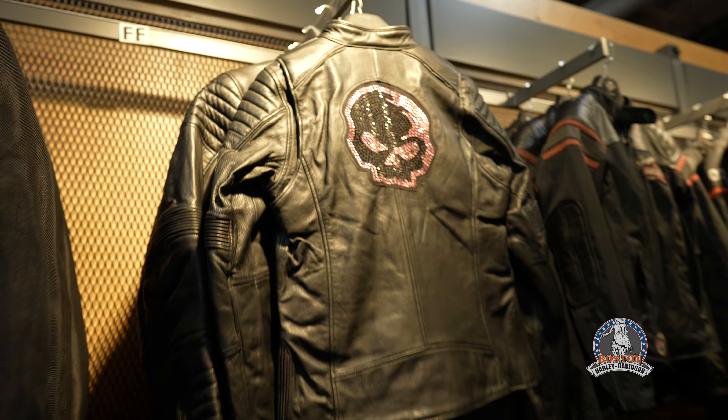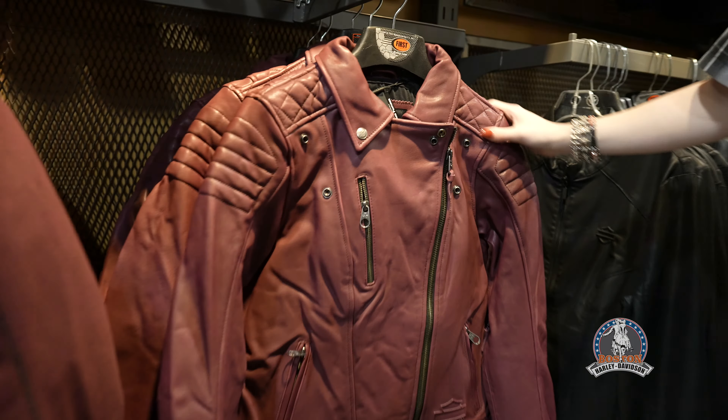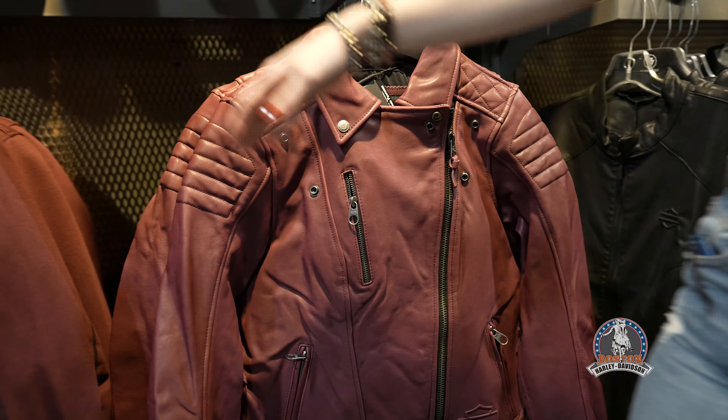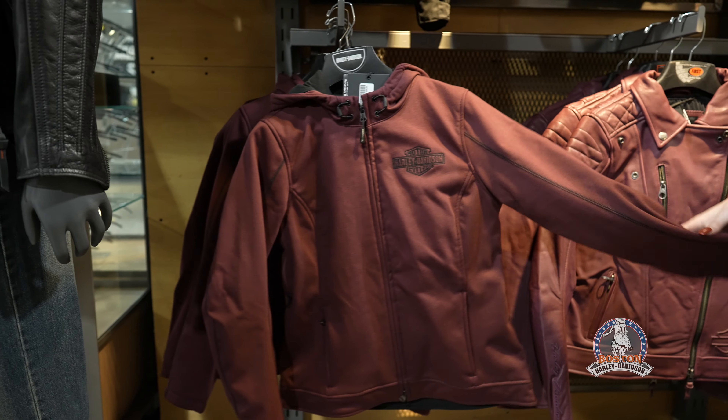Up top we have the Willie G with the pink rhinestones on the back — it's soon to be one of my favorites. This just came in today; it's the Orchard Merlot color leather riding jacket.